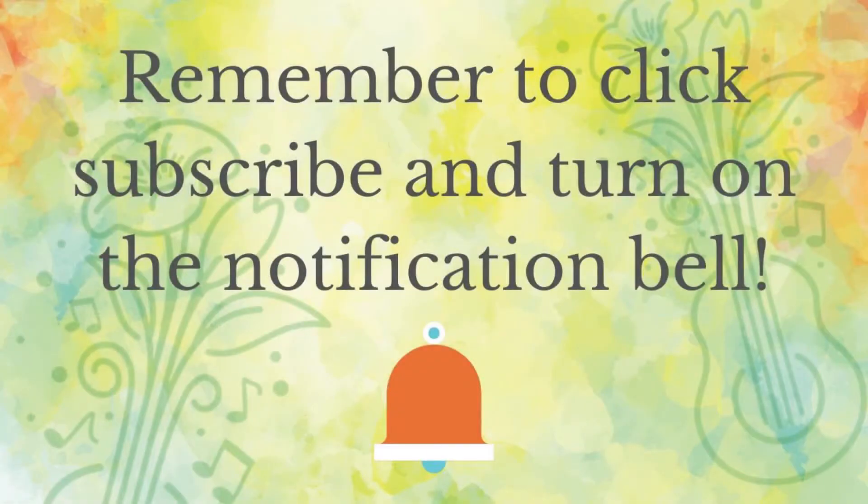Please be sure to click subscribe and turn on that notification bell so you don't miss any of our videos. Hi everyone, it's Kara from Harmony Garden. I wanted to share a little scavenger hunt song with you.